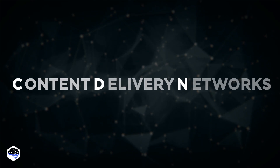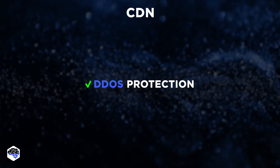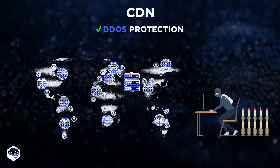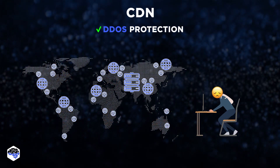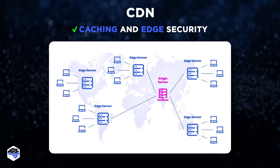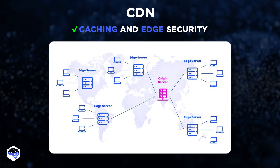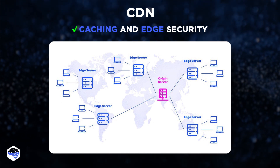The third tip: learn CDNs. Content delivery networks are servers distributed across different locations that deliver content to users more efficiently. They can help fight hackers in several ways. First, DDoS protection — CDNs can absorb distributed denial of service attacks by distributing traffic across multiple servers, making it difficult for hackers to overload a single server. Next is caching and edge security — CDNs cache content at the edge of their network, close to the end user, reducing load on the origin server and filtering out malicious traffic before it reaches it.